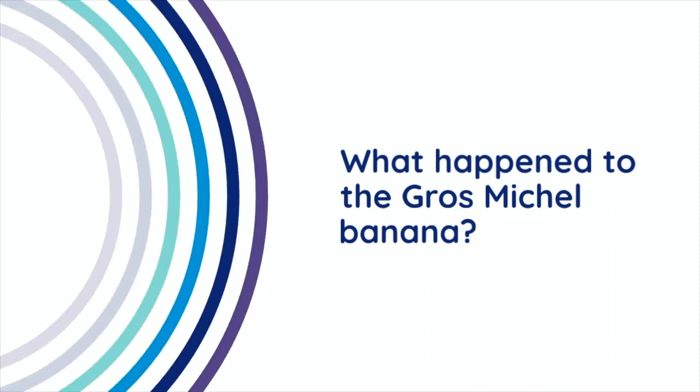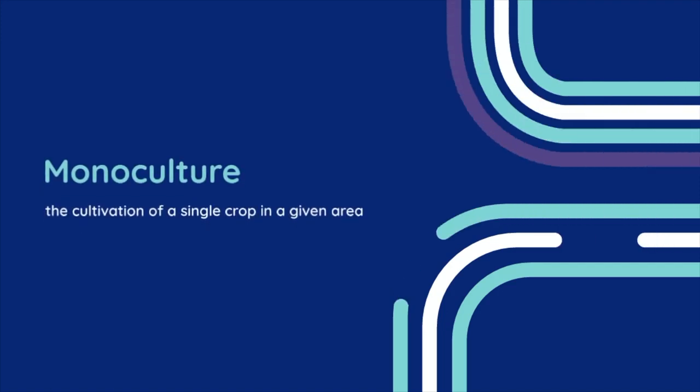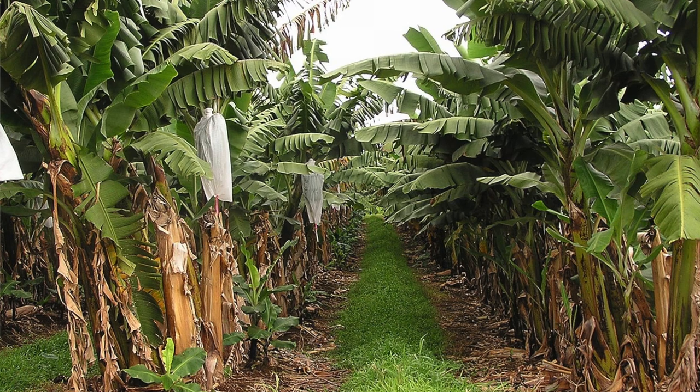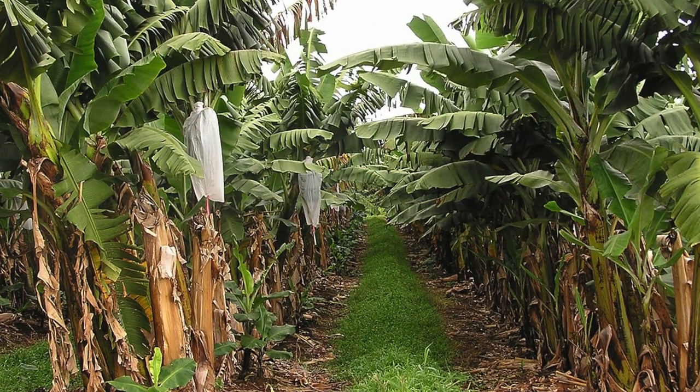From the early 1900s to the 1960s or 70s, what you would see in every supermarket was the Grosse Michelle banana. It was everywhere — essentially 100% of all exported bananas. And this is never good news. This is what we call a monoculture, which just means that one specific cultivar of a crop makes up the entire industry. If that one variety is susceptible to a threat, it only takes one threat to basically take down the entire industry. And this is basically what ends up happening.